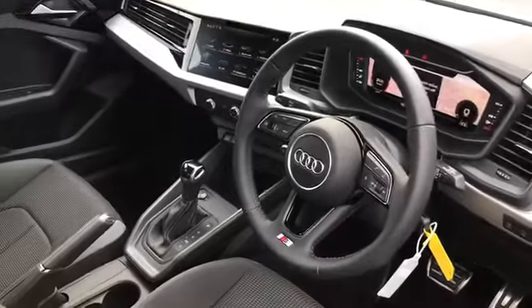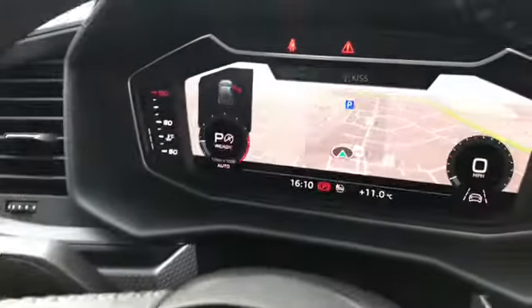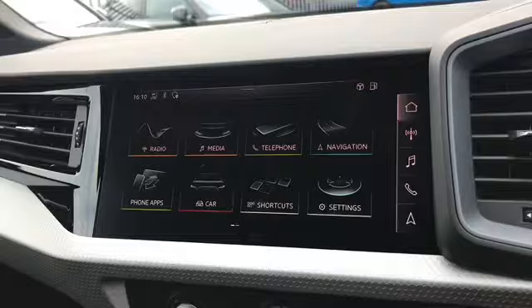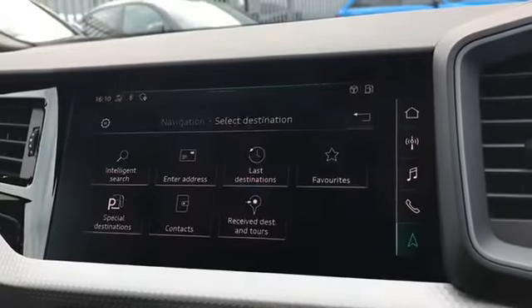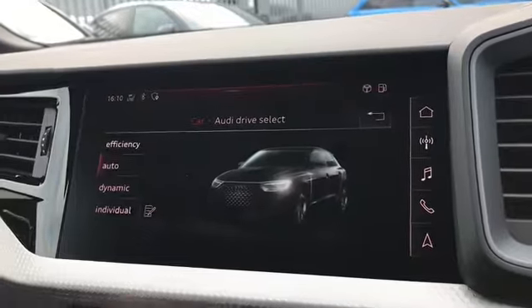We have the three-spoke leather multifunction steering wheel with the S-badging and steering wheel controls, which can be used to change the Audi virtual cockpit. This car comes with a fully touchscreen MMI, where we can change the radio channels, access the navigation system, and also access our Audi drive select drive modes.